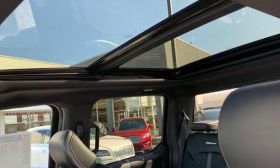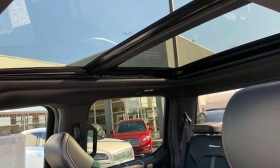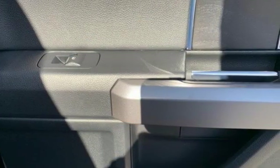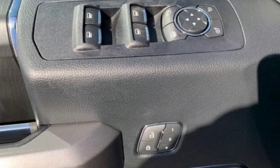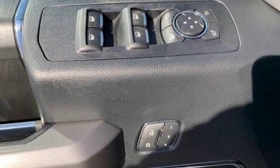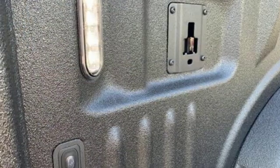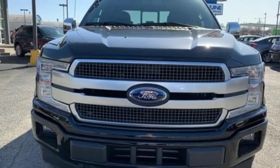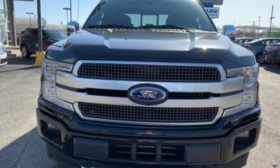Twin-turbo V6 engine, electronic shift on the fly, engine auto stop-start feature, active grille shutters, three 12-volt power outlets, front tow hooks, gas pressurized shocks, and automatic transmission. Someone's going to drive this fantastic vehicle off the lot. Should be you. Test drive it today.